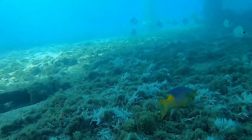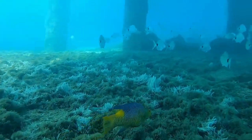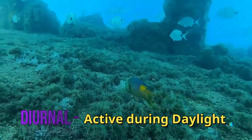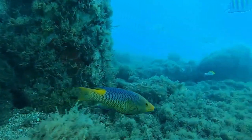The Spanish Hogfish has been recorded at up to 16 inches, but they are typically smaller. The Spanish Hogfish is diurnal, meaning they are active by day. By night, they will bury themselves in the sediment or sand, like other wrasse species.